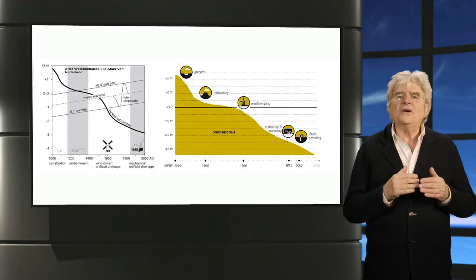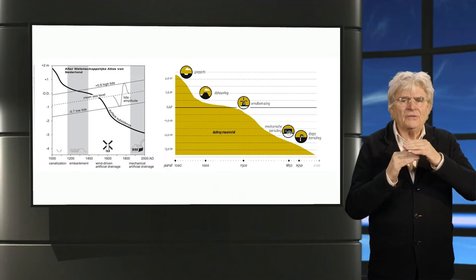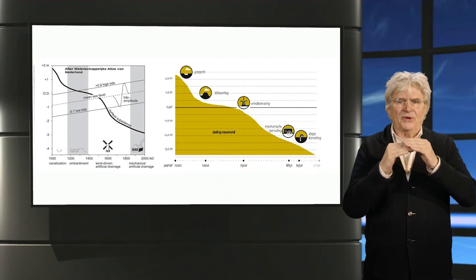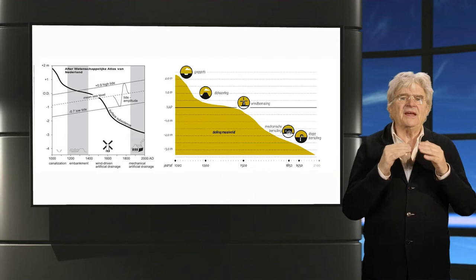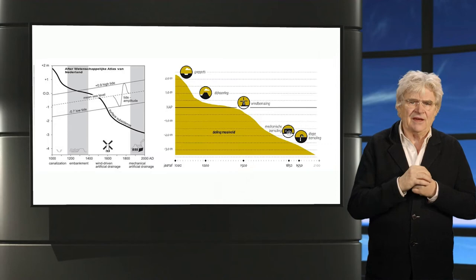Reclaiming moorland was done by digging ditches and draining the bog that, once free from the water, would oxidize and give away its minerals and other nutrients for arable farming. This period of soil fertility will last until the oxidized soil subsides, reaches the water table again, and needs to be drained deeper. This process was reinforced by embankments, later wind-driven drainage, and centuries later mechanical drainage. The west of the Netherlands lost some six meters of bog and we pumped ourselves way below sea level.